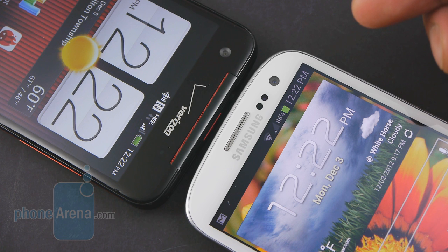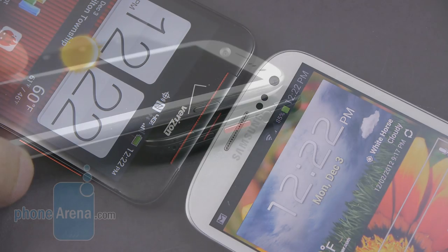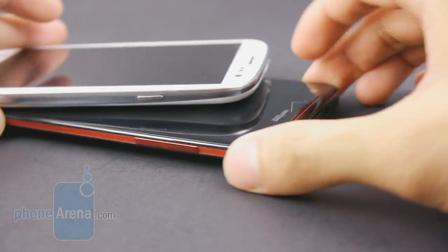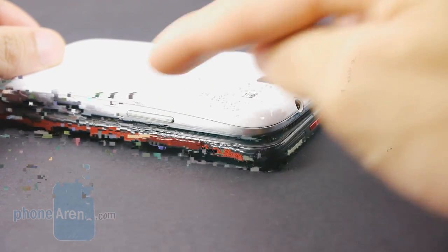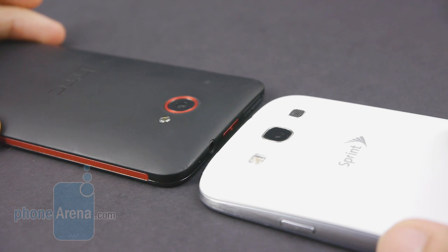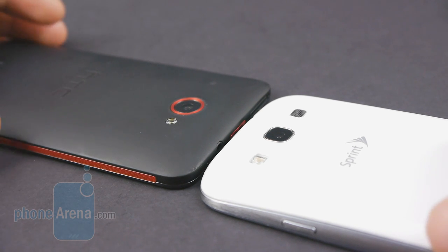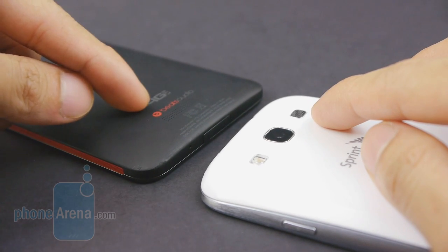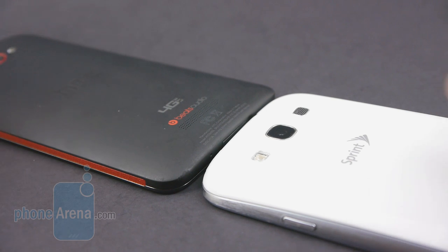Both have front-facing cameras: a 1.9-megapixel one on the Galaxy S3 versus the wide-angle 2.1-megapixel f/2.0 lens on the Droid DNA. We prefer the physical buttons on the Galaxy S3, as the Droid DNA's dedicated power button and volume controls are extremely flat and sometimes unresponsive, versus the more prominent and springy feel of the Galaxy S3. On the rear, both feature 8-megapixel cameras with LED flashes and 1080p video recording, but the Droid DNA stands out with its f/2.0 lens and backside-illuminated sensor. The Droid DNA also features an amplifier and Beats Audio support.